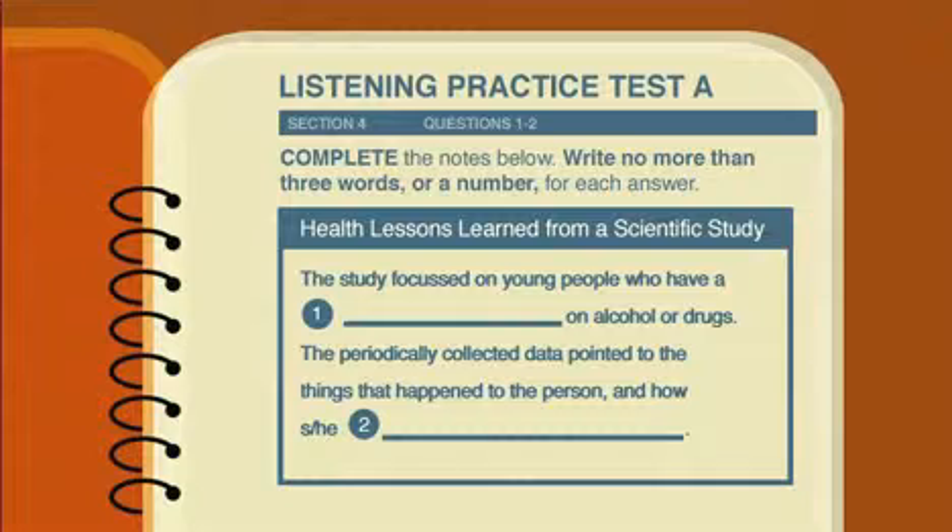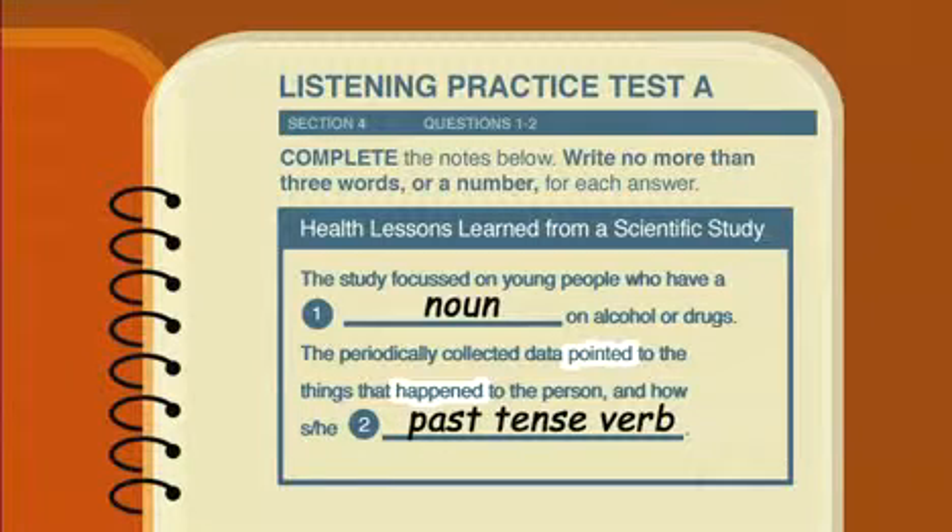What is the word form we need in question 1? 'The study focused on young people who have a ___ on alcohol.' Before the blank, we have a determiner 'a', while the preposition 'on' follows the blank — we need a noun. What word form do we need in question 2? After the pronoun 'she/he', which also functions as a subject, we need a verb. Look at the other verbs. The verbs 'pointed' and 'happened' in the sentence are in the past tense, so we need a past tense verb.